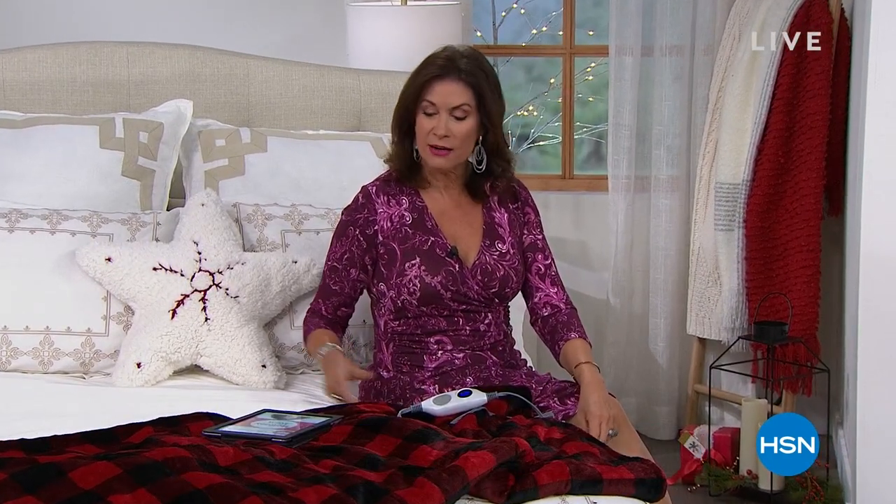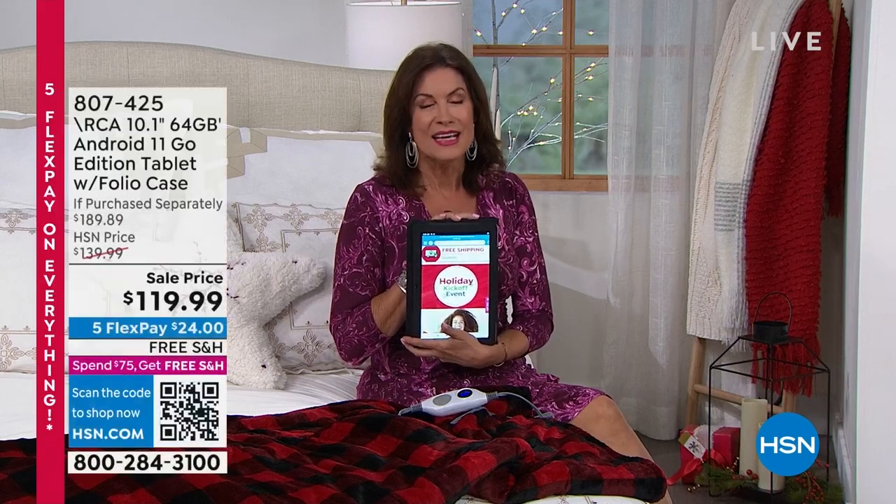Welcome to HSN, I'm Alice Caron. My good friend Callie has the day off enjoying a little vacation, but I am here with you and some great things we're going to be sharing — including something I can't remember the last time I offered: one of these RCA tablets.